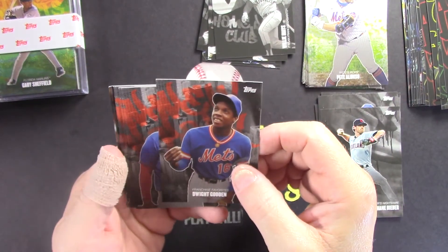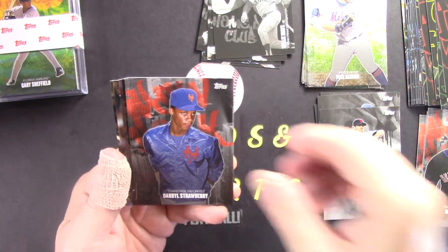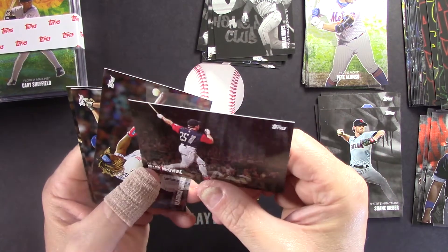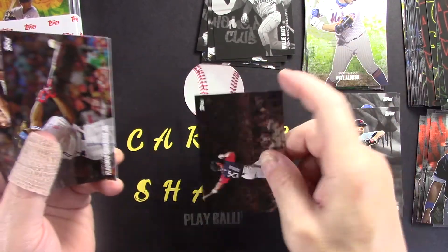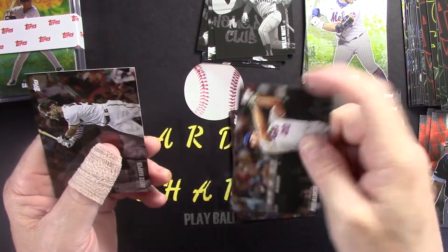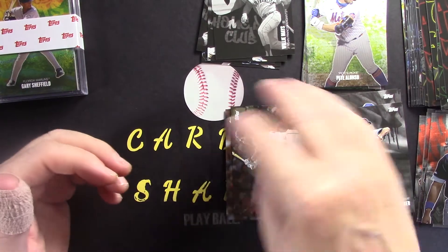deGrom, Verlander, and Scherzer — both of them are tough — Clayton Kershaw, and Shane Bieber, well represented. And this is going to be New York — some Mets from current and past: Doc Gooden, Jeff McNeil, David Wright, Darryl Strawberry, and Piazza. Then we got 'Derby Greats' — Home Run Derby — starting off with Mark McGwire, Vladdy Jr. from last year, Pete Alonso, and Bryce Harper.